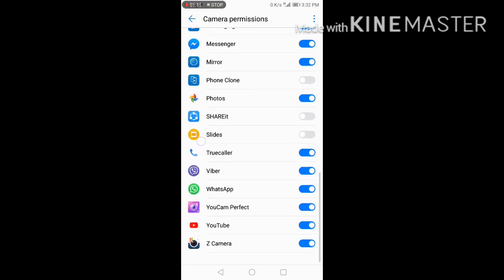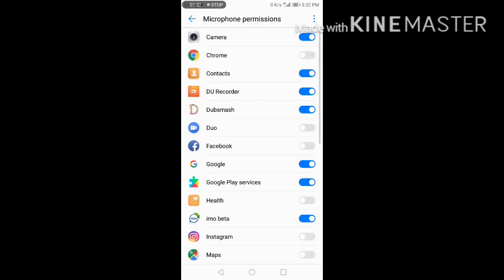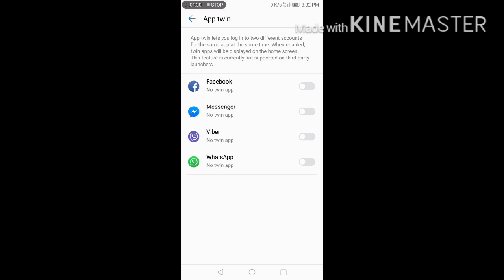Any apps. Permission, Phone. Microphone permission. App Twin — Messenger, Viber, WhatsApp, Facebook.